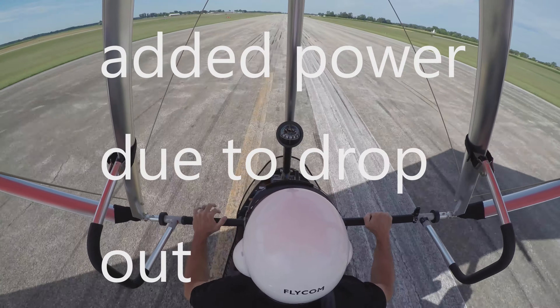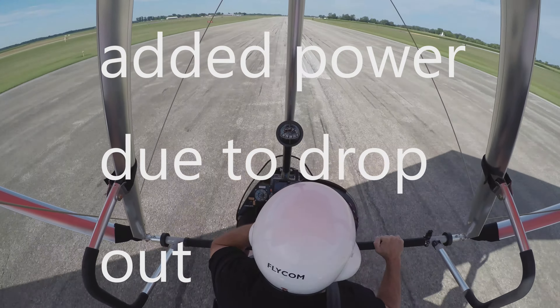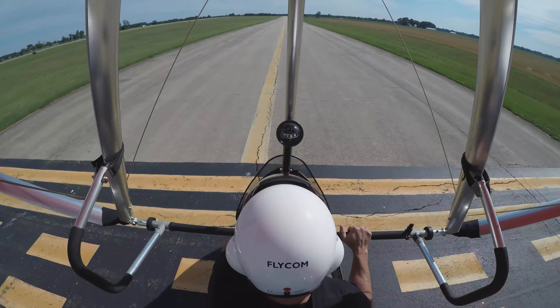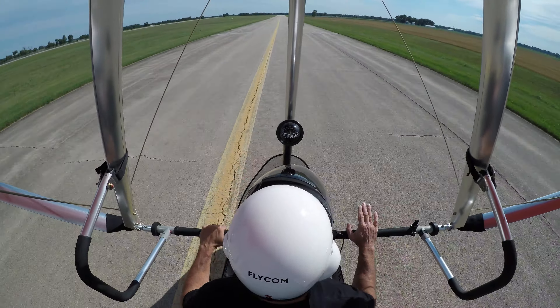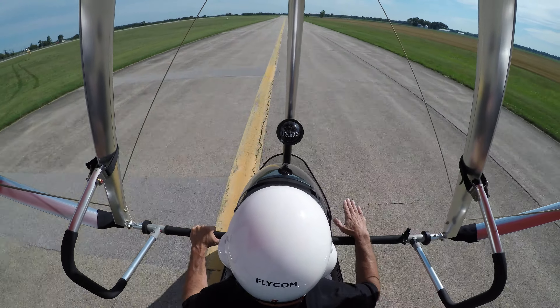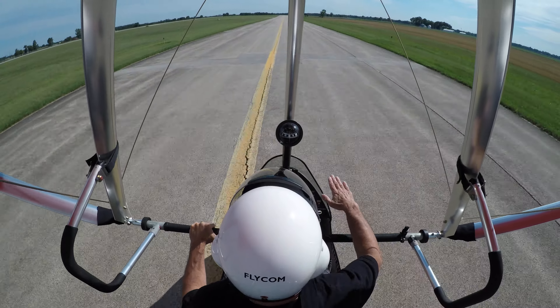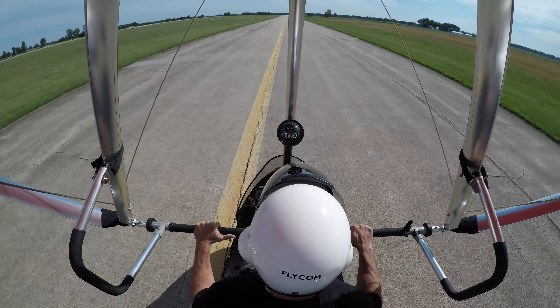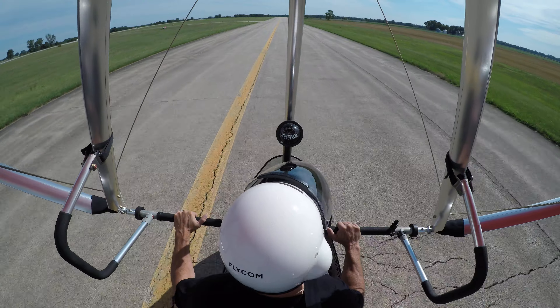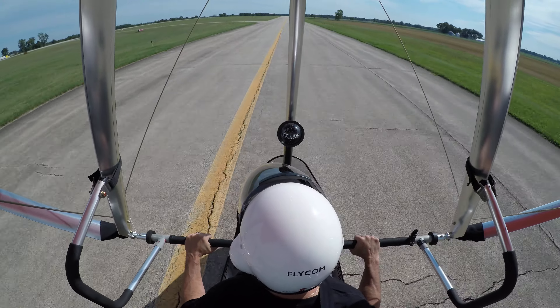I'm starting to get a little lift off those thermals, I guess. At last landing I gave it just a little juice, because we got dropped, then lifted, and then kind of dropped again. I think the ground is starting to warm a bit, that's what's going on.